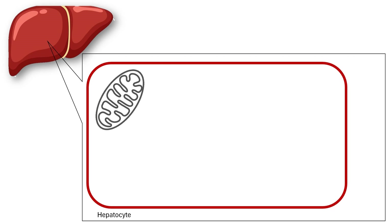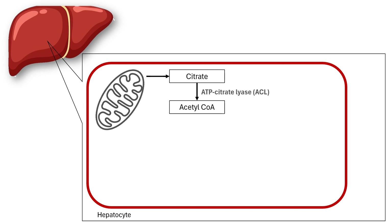Cholesterol synthesis is a complex multistep process that takes place in liver cells. This process starts with acetyl-CoA, the fundamental building block for cholesterol synthesis. Acetyl-CoA is transported from mitochondria to the cytoplasm of the cell as citrate. Inside the cytoplasm, adenosine triphosphate citrate lyase, or ACL, releases acetyl-CoA from citrate. Two acetyl-CoA units are then condensed to HMG-CoA.